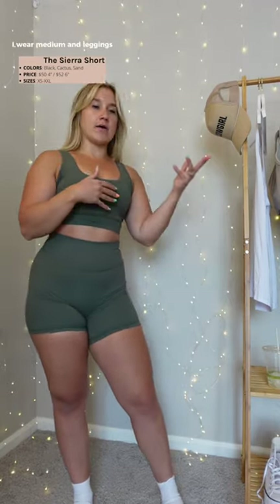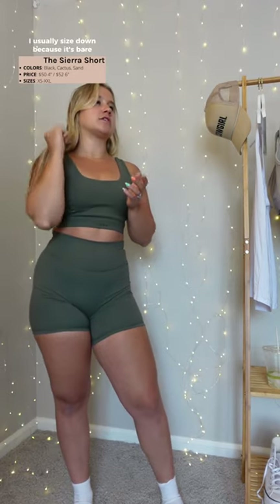The Sierra short is coming in a four-inch and six-inch. I'm wearing a six-inch in the color cactus, also coming in sand and black. I'm wearing a size large. For my sizing specifically, I always size up in shorts — I wear medium in leggings but for shorts I mostly size up to a large, besides bear shorts where I usually size down.